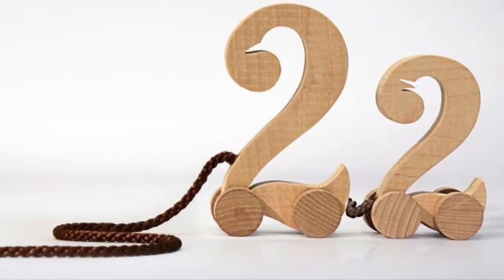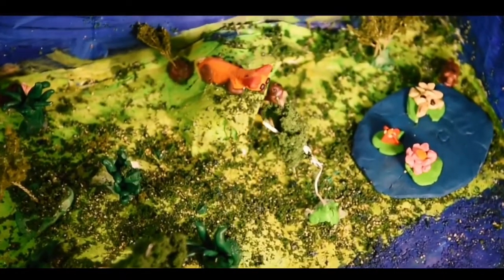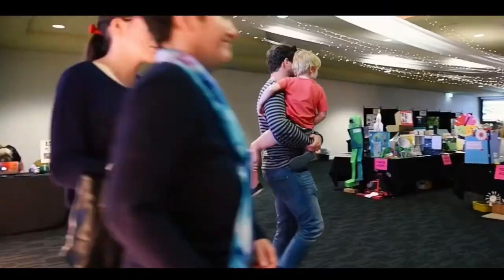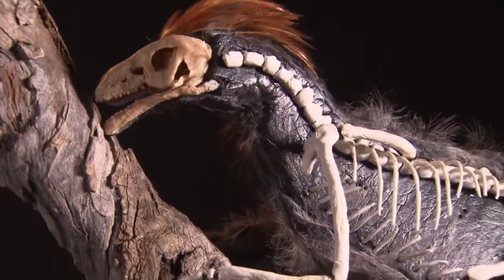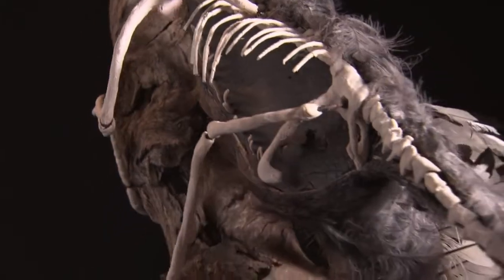Number two: choosing your subject. Some schools may have a theme they want you to work to, so try to find something that can be demonstrated well with a model or invent something new. If you really love something that doesn't fit the theme, talk to your teacher, or you can still do it in your own time at home.